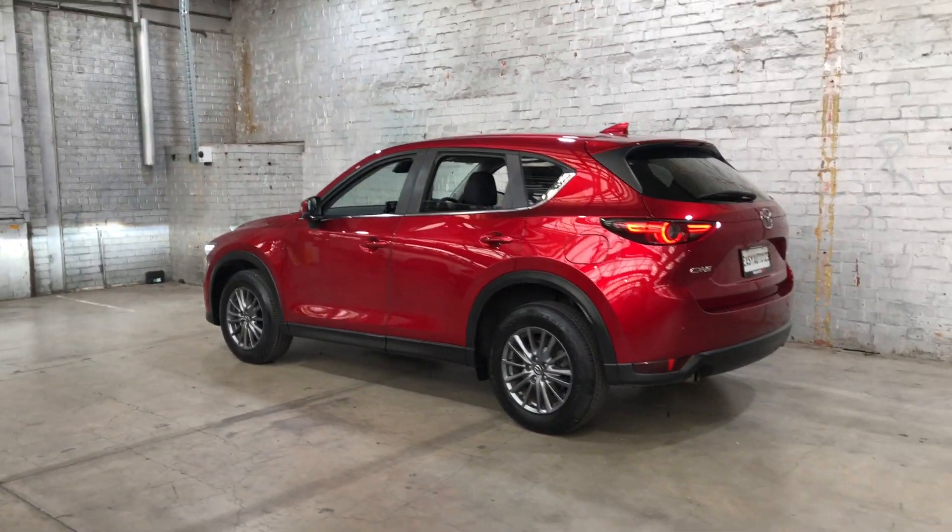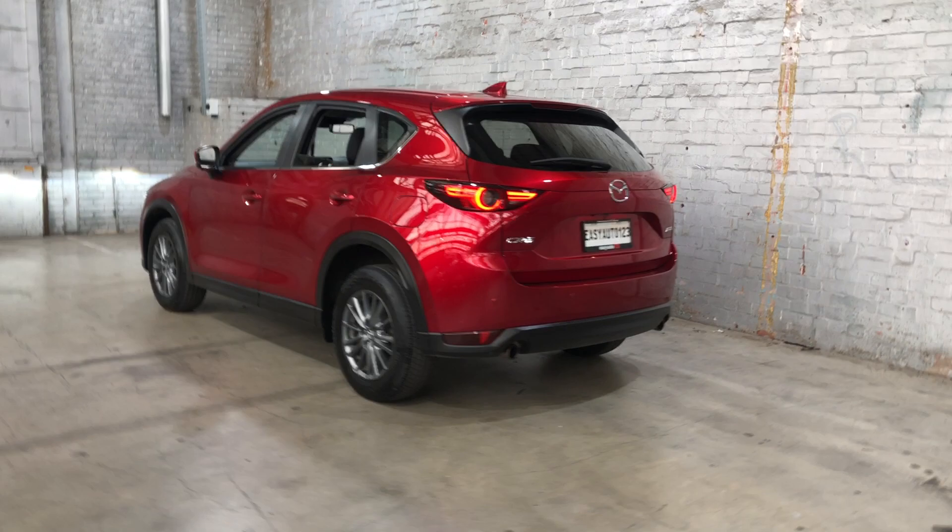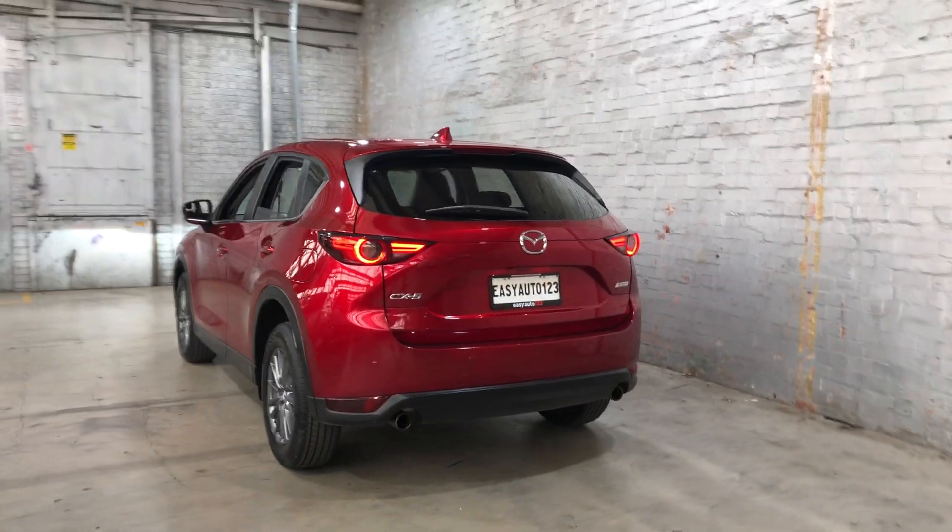You can see this car comes with 17-inch alloy wheels with plenty of tread on all four tyres. And at the back, you can see this car also comes with rear parking sensors.